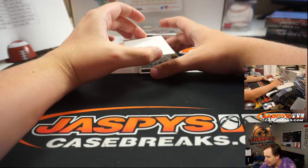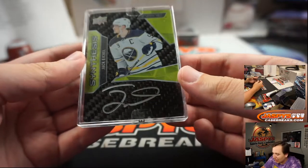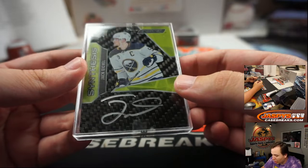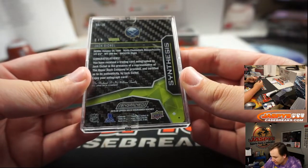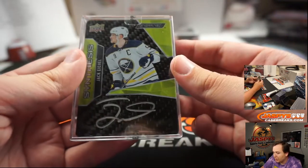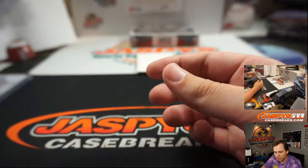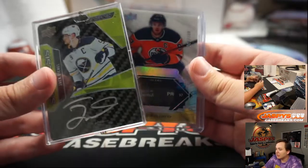Look at this — this is a nice hit here. Synthesis autograph, stickered and already encased for you by Upper Deck. Jack Eichel — I think the whole card is made of carbon fiber hockey stick. That is nice. Buffalo Sabres — Mike Tower, nice one. Jack Eichel auto. Nice hit — we got the 2015-16 guys here, McDavid and Eichel.